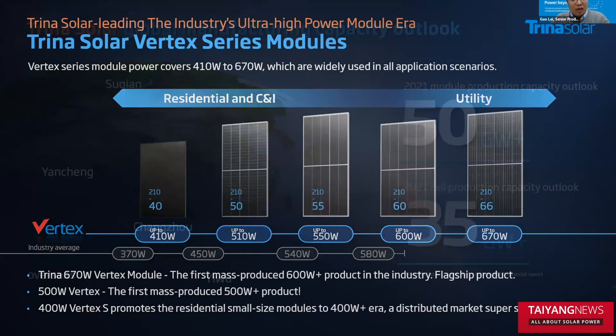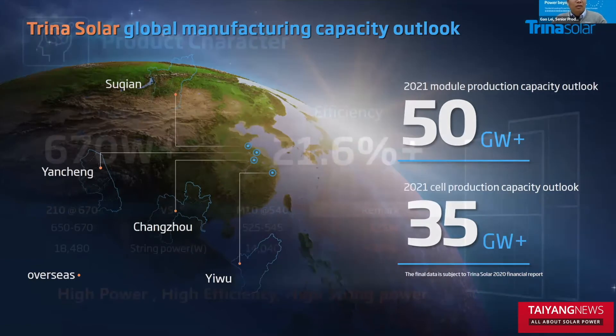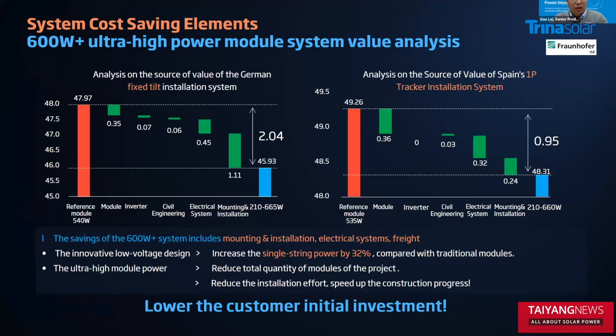What about the capacity of this brilliant product? Trina Solar, by end of this year, has already built up capacity of up to 50 gigawatts globally, and the sales capacity is up to 65 gigawatts. The key characteristics of our product are three highs: high power, high efficiency, and high string power. Compared with a conventional module, the Vitex flagship module can provide 125% higher power, and the string power is 32% higher than conventional modules.